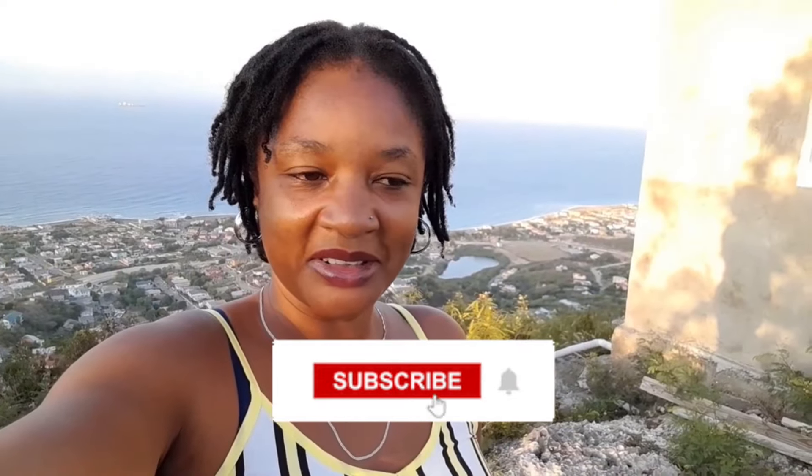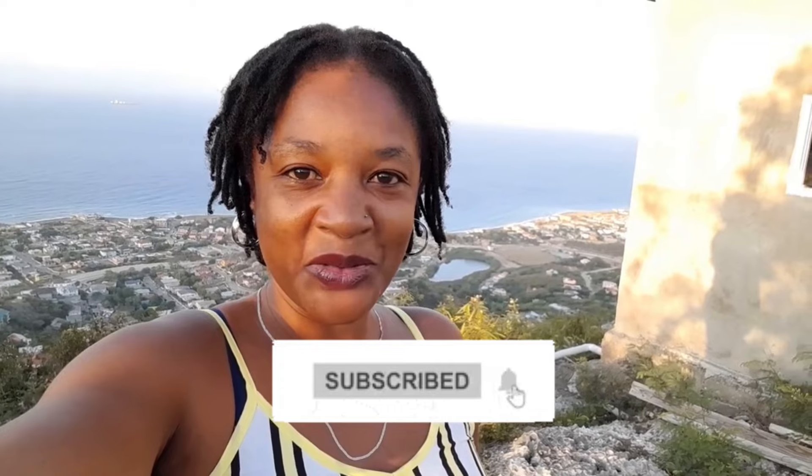Good morning everyone and welcome to my garden, Farming on the Rocks. For those of you who are new here, my name is Marie and I'm located in Kingston, Jamaica. Today I'm going to be sharing how I started my garden, what prompted me to start it, and also sharing what the property looked like when we just purchased it so you have an idea of the difficulties we faced.